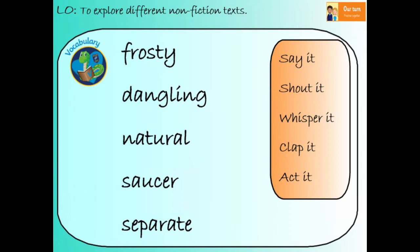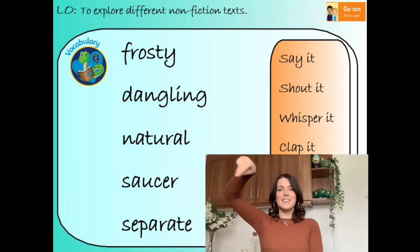Our next word is 'dangling.' Say it after me: dangling. How many syllables? Two syllables. If something is dangling, it means that it's hanging or it might even be swinging loosely. Get ready to do your action. Dangling.